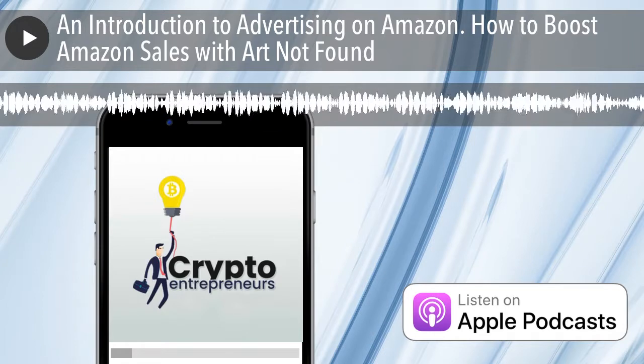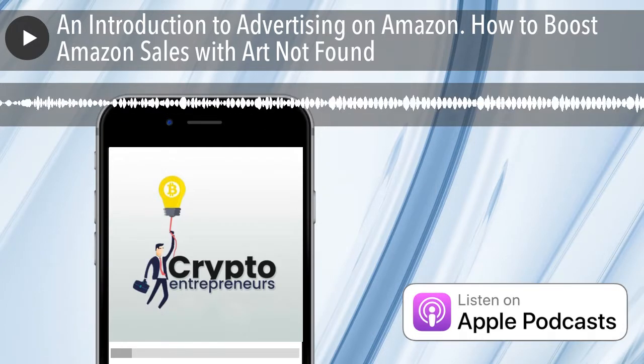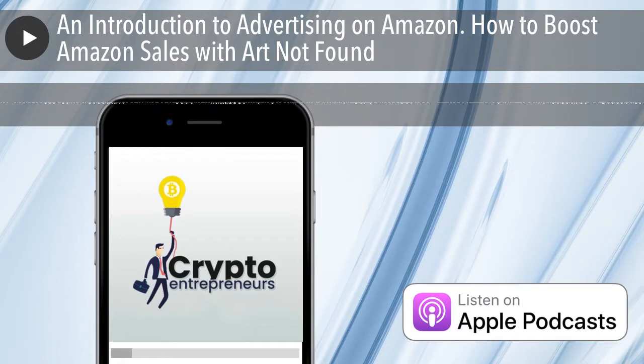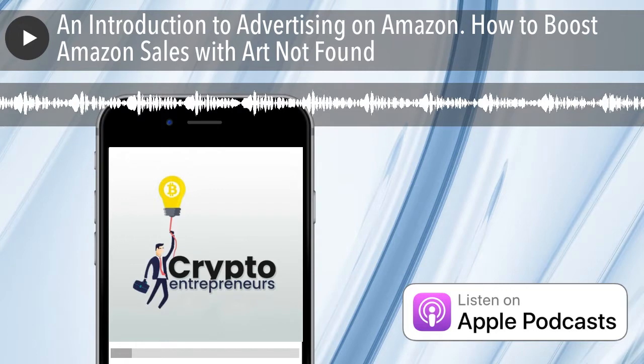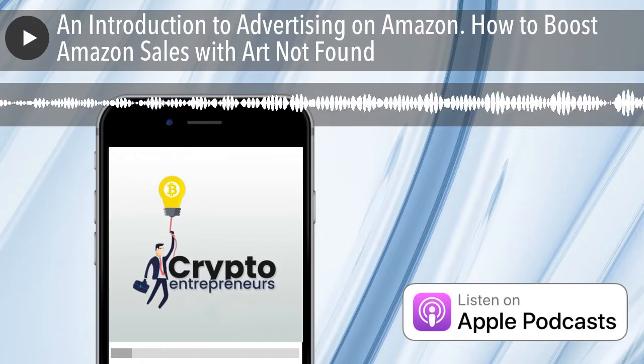Charles says Art is constantly doing cool stuff on Twitter — makes him a little jealous sitting in his room recording podcasts all day. He calls Art the king of online sales: got the Amazon stuff, about to pick up this new e-commerce gig.